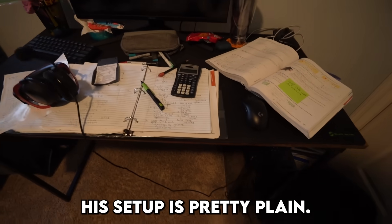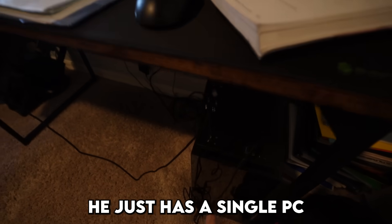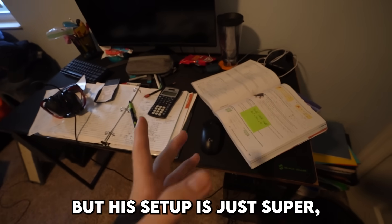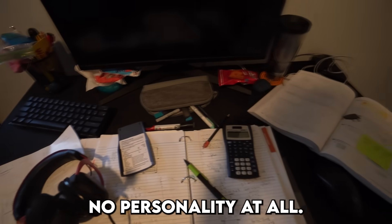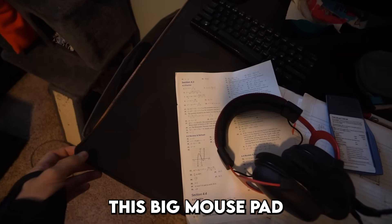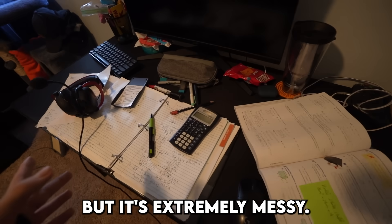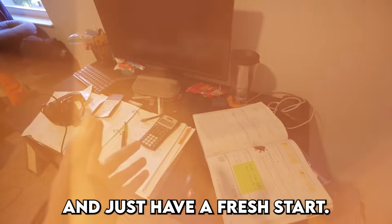Right now his setup is pretty plain. He just has a single PC, a monitor, keyboard, and mouse, but his setup is super messy and literally has no personality at all. He also has this big mouse pad, and the desk underneath is actually really nice, but it's extremely messy, so we're just going to clear everything off the desk and have a fresh start.